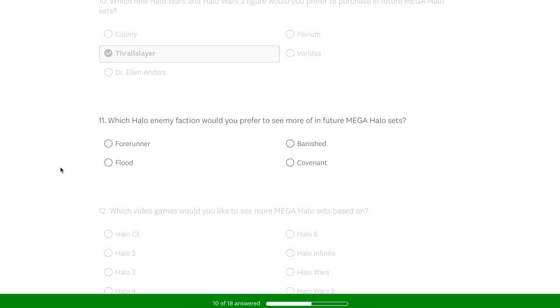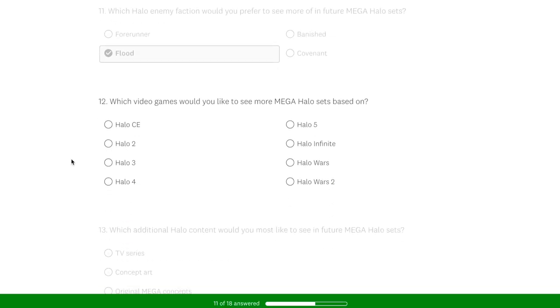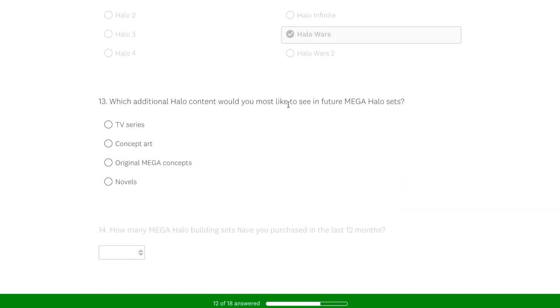Which Halo enemy faction would you prefer to see in upcoming Mega Halo sets? Obviously I chose the Flood. I would have liked to pick the Covenant but we are getting things like Ghost of Requiem, so the Flood is what I wanted. Which video games would you like to see more Mega Halo sets based off? I gave this a lot of thought. Combat Evolved would have been cool, Halo 3 is my all-time favorite Halo game, but I had to really go with Halo Wars because it has so many more buildings and structures — you could get firebases with Halo Wars. Which additional Halo content would you like to see? I went with concept art because there were so many fun avenues with that — the possibilities are endless.